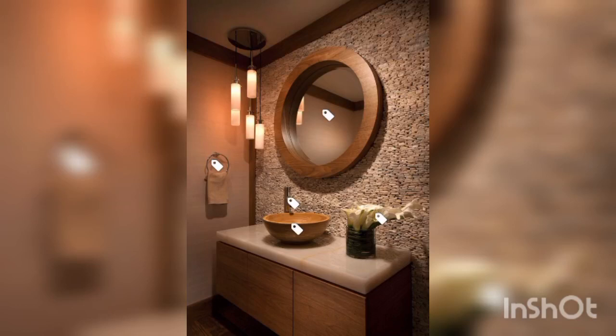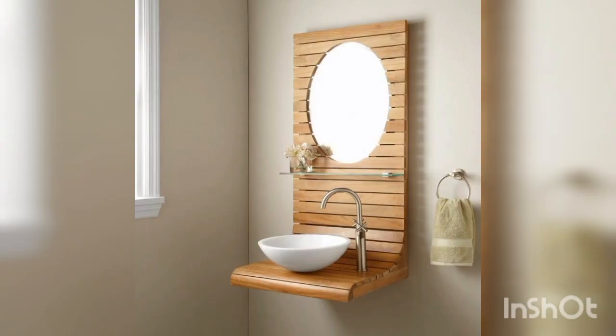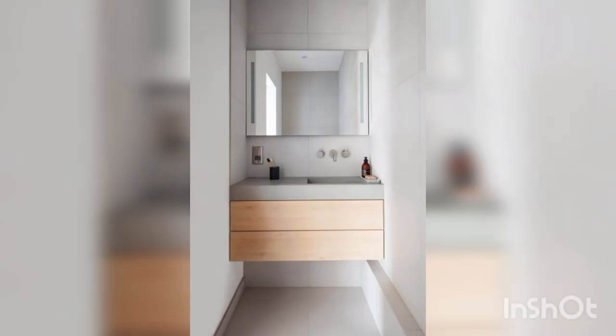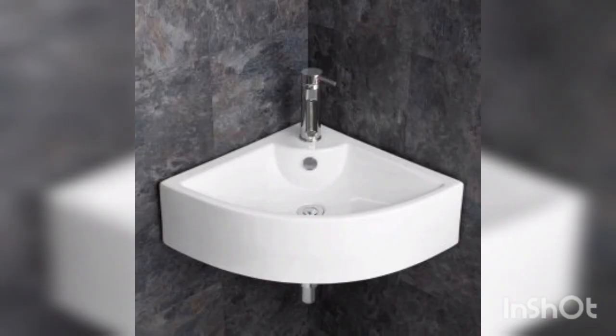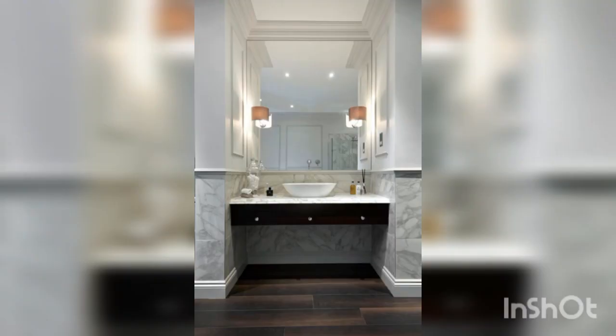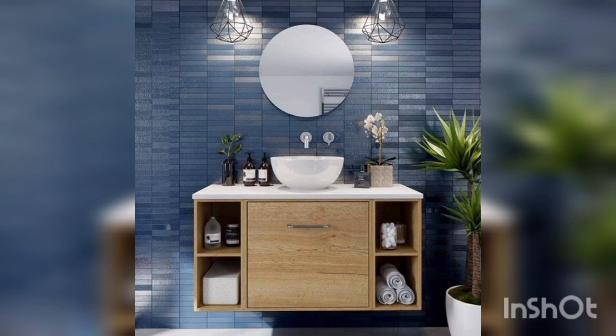Hello guys, welcome back to our channel Decor Ideas. In this channel we share videos about home decorations. Today in this video we are going to talk about wash basin designs. The wash basin is an essential element of any bathroom — it not only serves a practical purpose but also adds to the aesthetic appeal of the space. We will explore some unique and modern washbasin designs that can transform your bathroom.